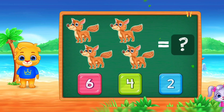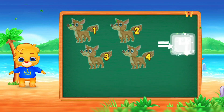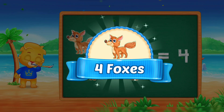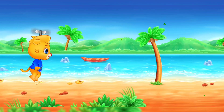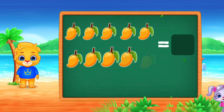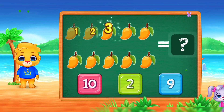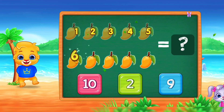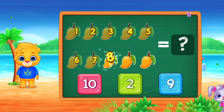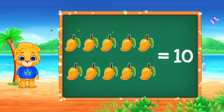Foxes! One! Two! Three! Four! Five, six, seven, eight, nine, ten! Woo-hoo! Ten foxes! Good job!